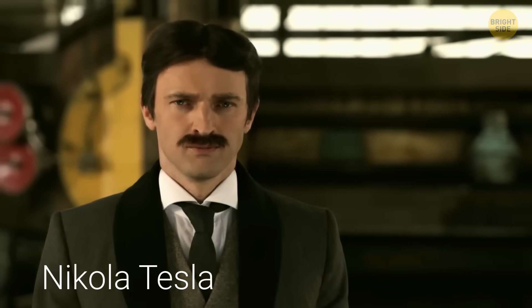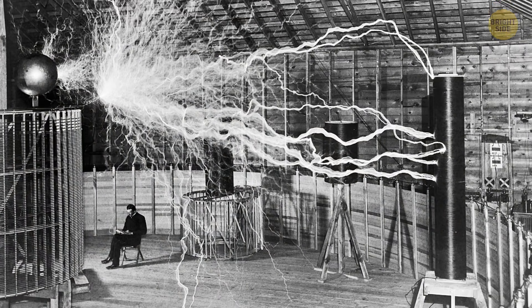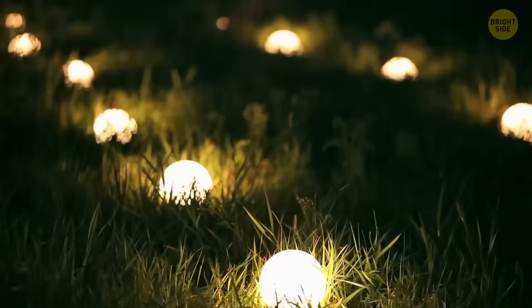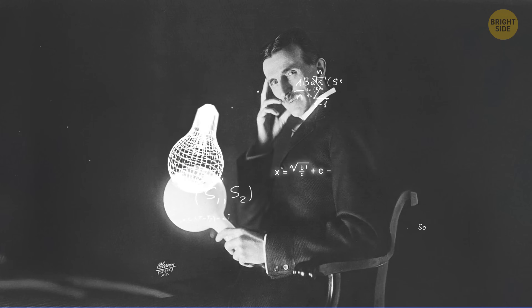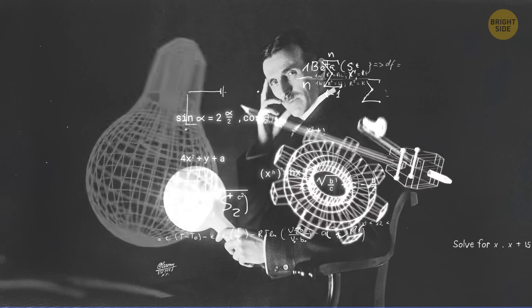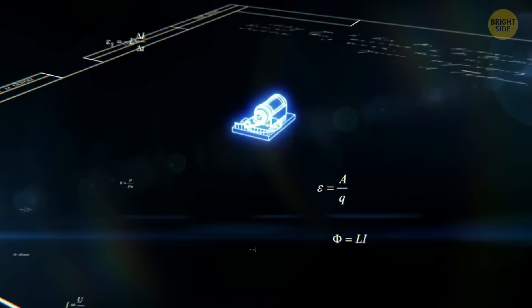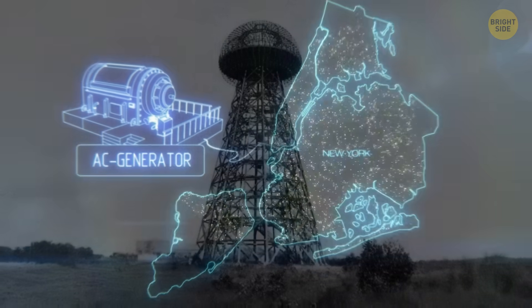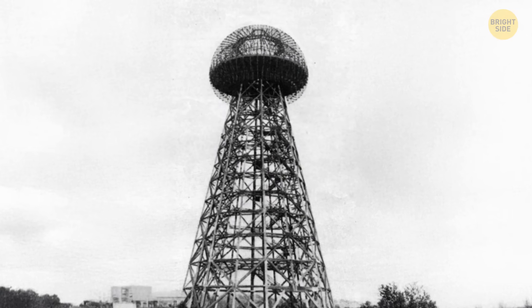Nikola Tesla, a brilliant inventor and electrical engineer who made significant contributions to the development of electricity, would be really happy to see all this come true. He believed he could build a system that would transmit electricity and communication signals through the Earth's ionosphere all over the world. To prove his idea, he built a special Wardenclyffe tower in New York.